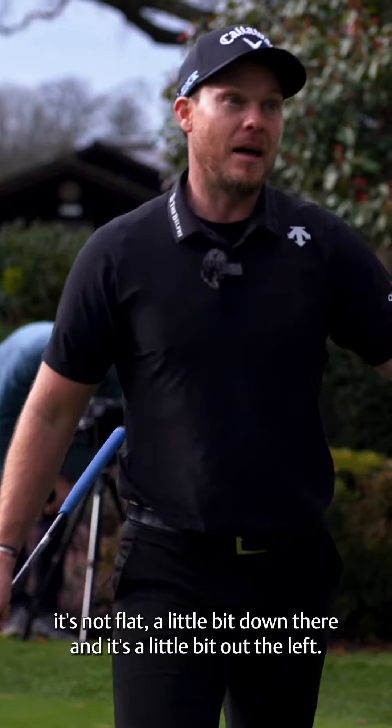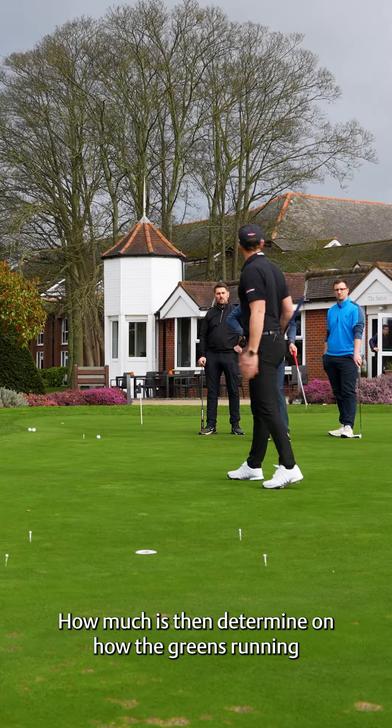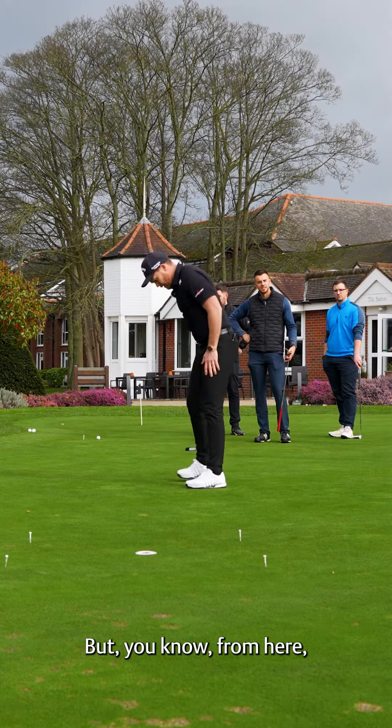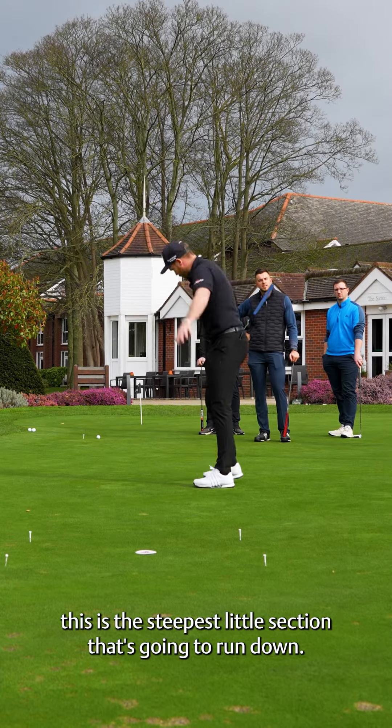Alright, well, where he stood there is higher than where he stood here. So all of a sudden I've got a pretty rough idea that it's like this. It's not straight, it's not flat — a little bit down and it's a little bit out to the left.